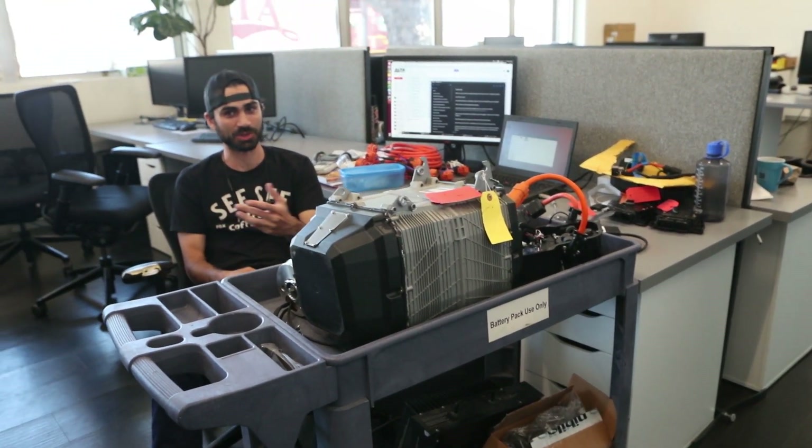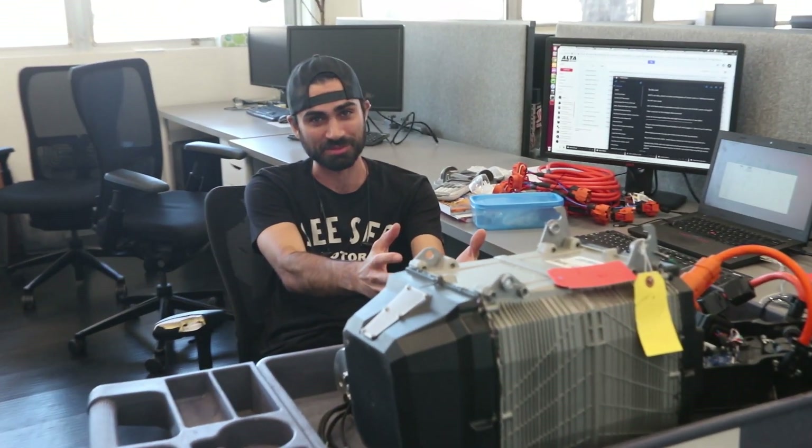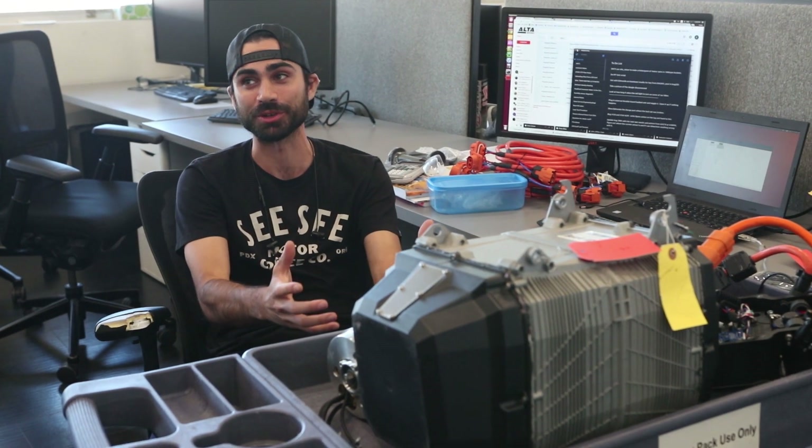When failed parts come back, he can swap the bad part onto this bench system and make sure they know exactly what broke, then dive deeper into the issue to figure out exactly what can be done to solve the problem.